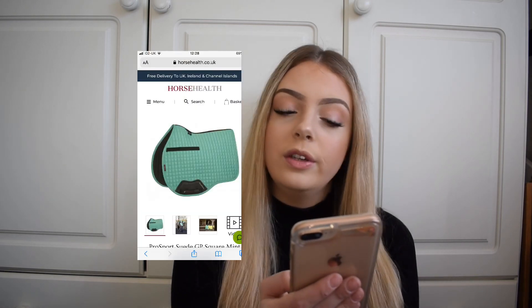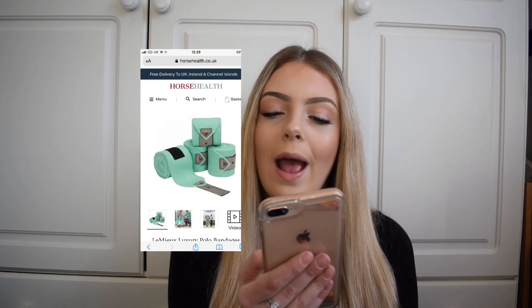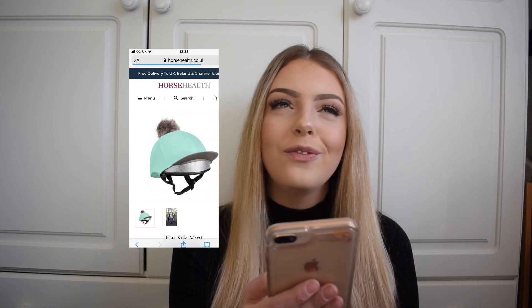The suede GP pad has the longer strap, which is more ideal for a GP saddle as there's no D-ring support. The luxury polo bandages also have a grey strap with extra detail — they'll look super nice. The fly hood in this collection is mint rather than grey like the Citron one, so this hood is mint with grey detailing — grey Lemure logo and grey piping. The Lemure base layer is in mint too, with the grey detailing adding a stylish touch.